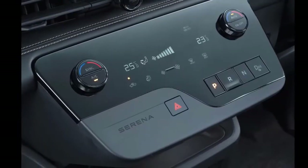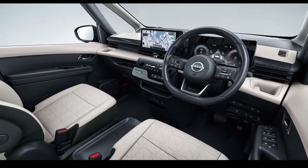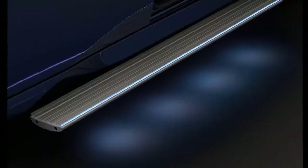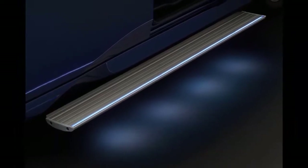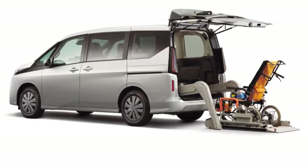In addition, Nissan has equipped this MPV with seven USB ports on the Highway Star, ensuring every passenger has access to connectivity and charging. However, the Serena is not equipped with a moonroof like the Voxy, which is a weak point for Serena against its Toyota rival.